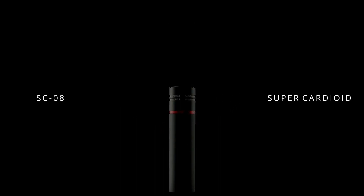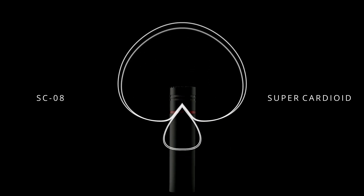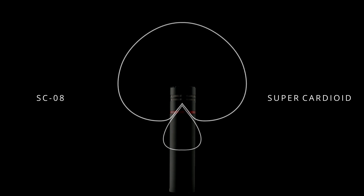The SC08 is our super-cardioid option — obviously a narrower polar pattern than the CA08 — and great for a tighter stereo XY setup or even a narrow ORTF in the right conditions. It is also a favourite for many as a vocal mic for dialogue.